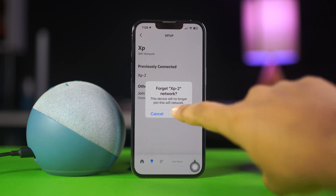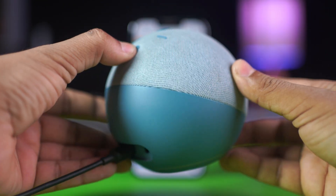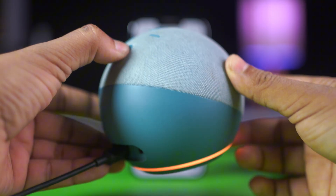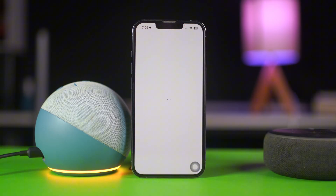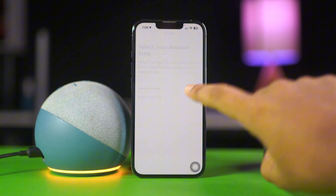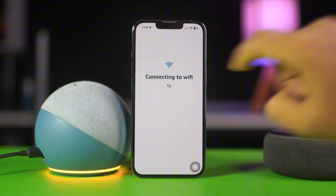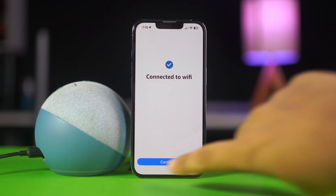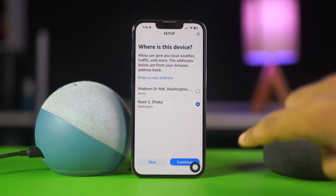Next, tap Join Another Wi-Fi Network. Now press the dot button on your Alexa Echo Dot device and hold for 10 to 15 seconds to turn on the orange light. Then it will search your Wi-Fi — wait for a while. Here you can change to another Wi-Fi network or reconnect the previous one. Tap on the network you want to connect to. After connecting to Wi-Fi, tap Continue and follow the prompts. Now see whether your issue is solved or not.